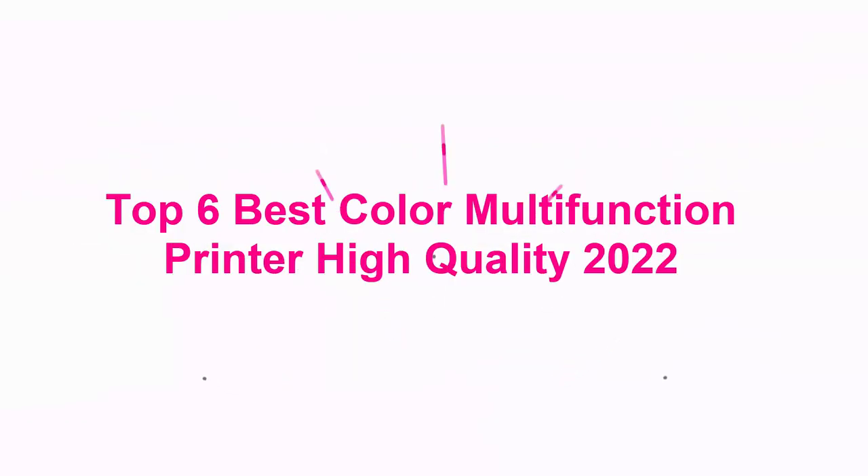Top 6 Best Color Multi-Function Printers — High-Quality 2022.